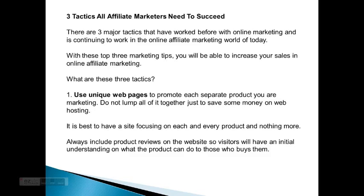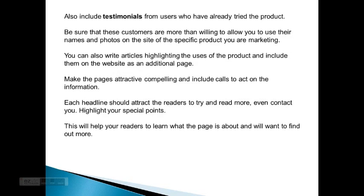So what are these three tactics? One: use unique web pages and promote each separate product you are marketing. Do not lump all of it together just to save some money on web hosting. It's best to have a site focusing on each and every product and nothing more. Always include product reviews on the website so visitors will have an initial understanding of what the product can do to those who buy them.